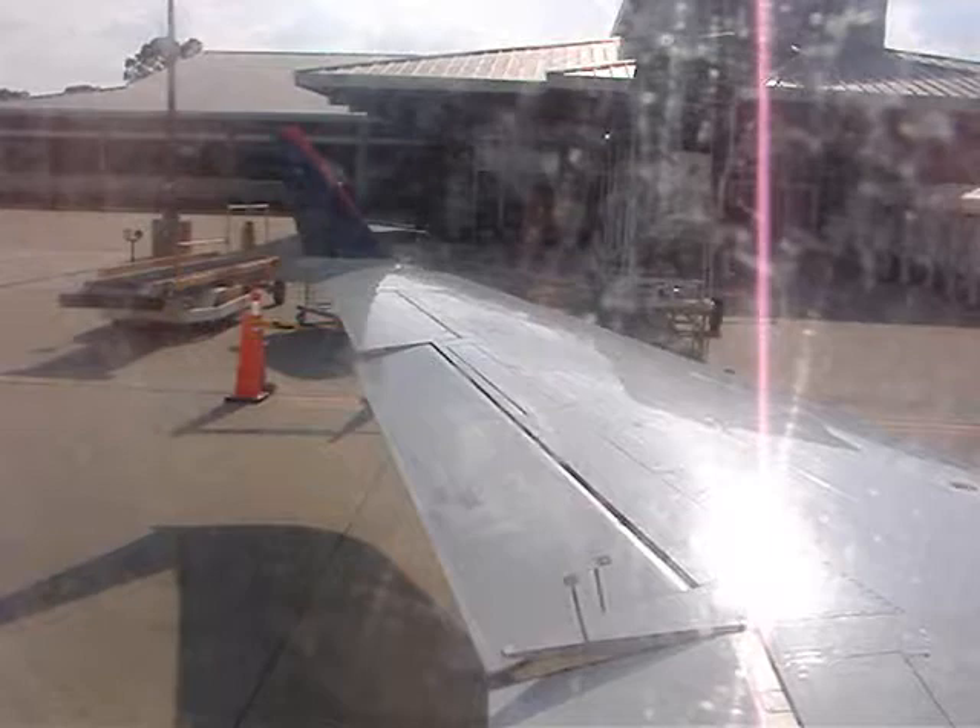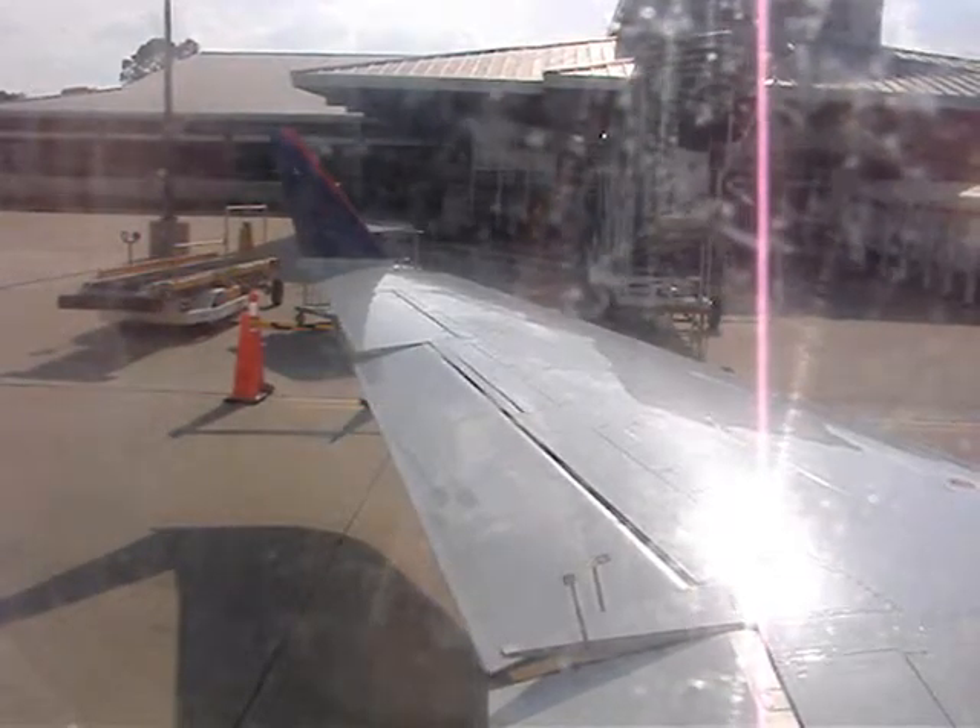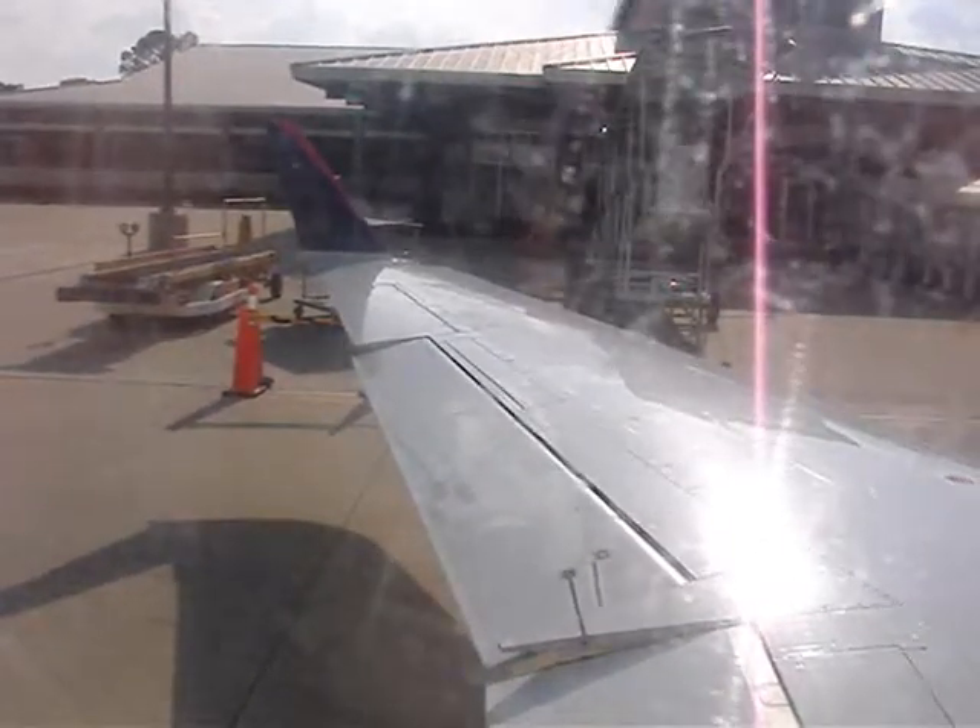Should it become necessary, your seat cushion may be used as a flotation device. To use it, pull up the rear portion of the cushion and place your hands through the straps underneath.